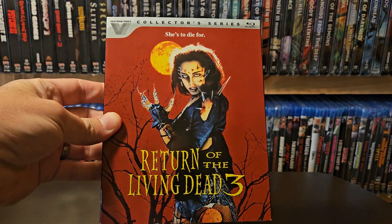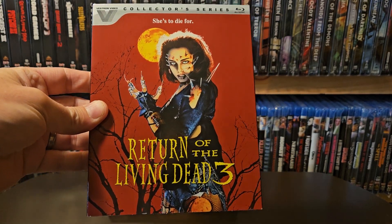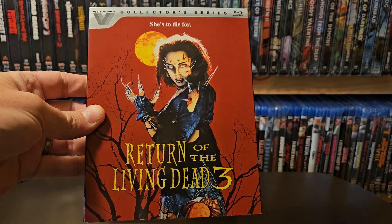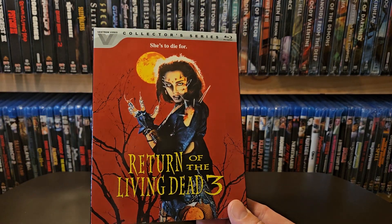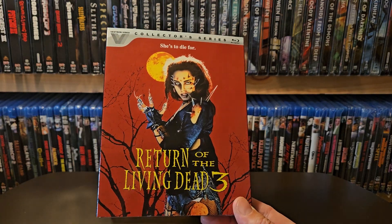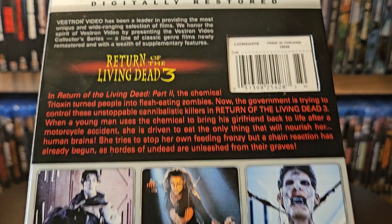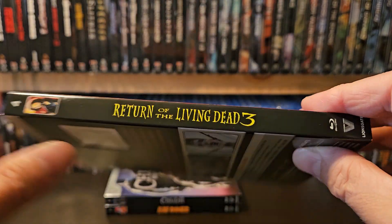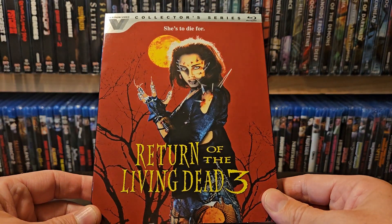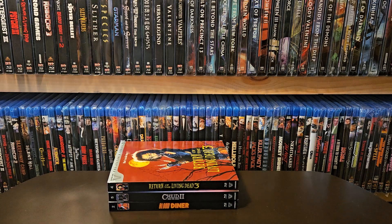Return of the Living Dead Part 3 — I love this one. I remember watching this a lot. I love the first one, the second one's okay, and I really like this one. I had picked this up on Amazon a couple years ago and it came without the slip, so I returned it. Very happy it came with the slip this time. I think this is the last good one before those rave ones came out — whatever they're called — though I've never seen those, so I can't really say. That's number four in the collection.